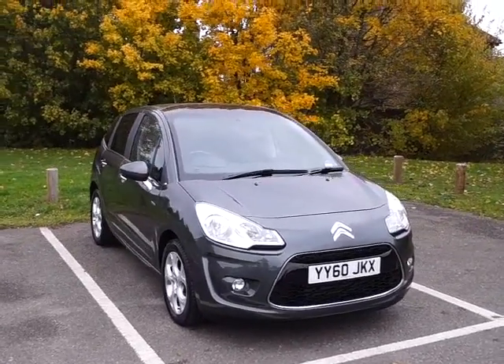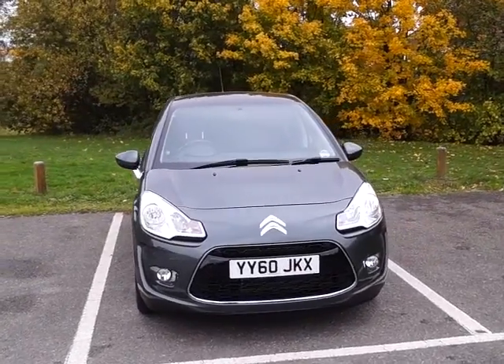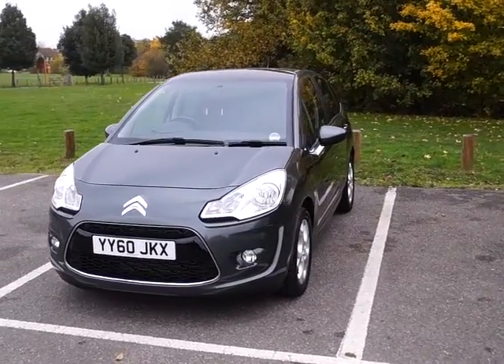Welcome to Crest Motor Group Online. Here we have a Citroen C3 Exclusive. This is a 2010 registered vehicle and comes with a 1.6 litre diesel engine with a manual transmission.